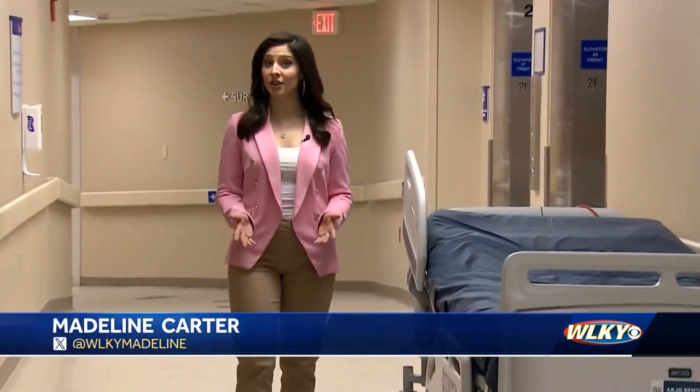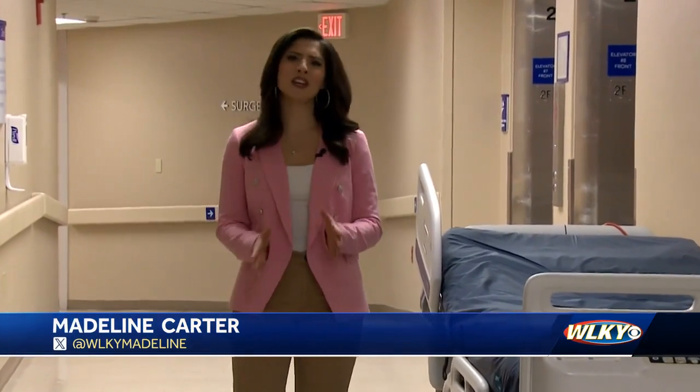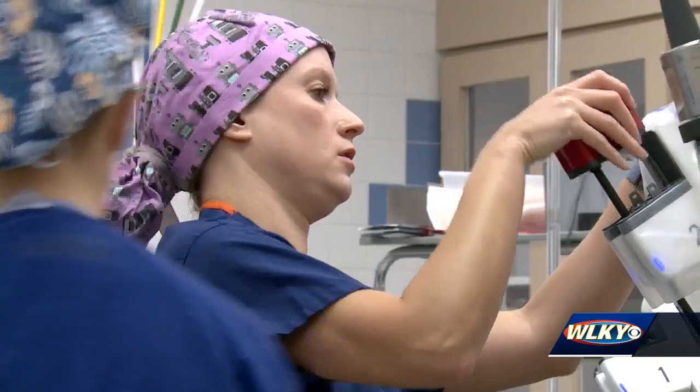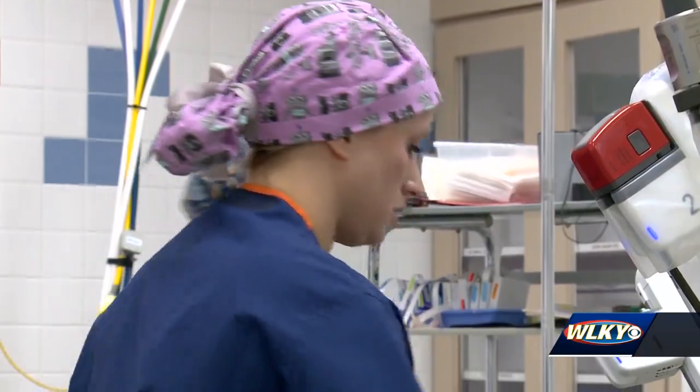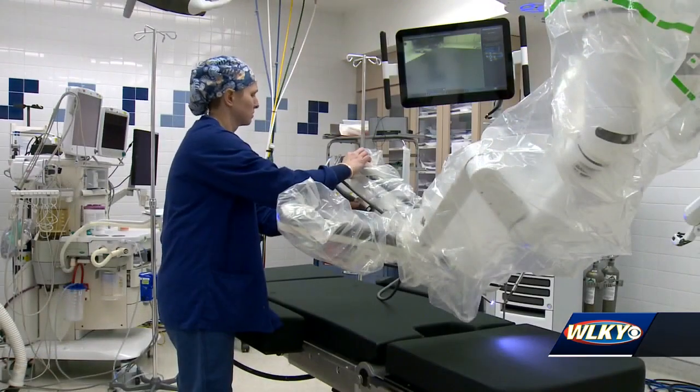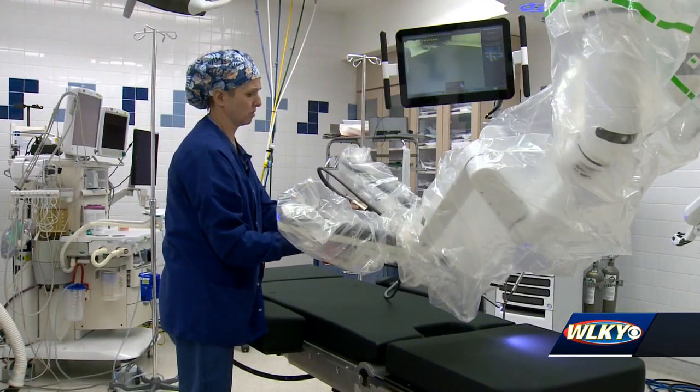Surgeons perform life-saving work every single day, but here at Norton Clark Hospital, a cutting-edge device is taking what they do for patients to the next level. Inside the operating room, Dr. Victoria Locke powers up the DaVinci XI. It's Norton Clark's first-ever robot and it's already being used to perform surgeries.